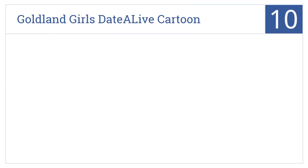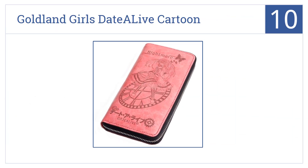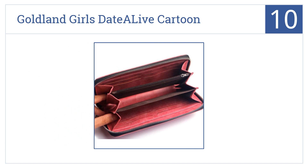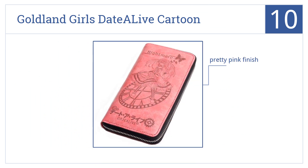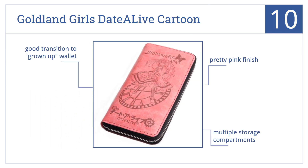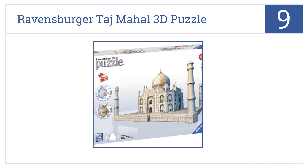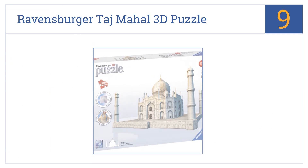Starting off our list at number 10, at first glance the Goldland Girls Date Her Alive cartoon long leather zipper wallet looks like a wallet an adult would have in her purse. On closer inspection it reveals an anime style. It comes in a pretty-in-pink finish with multiple storage compartments and is a good transition to a grown-up wallet.